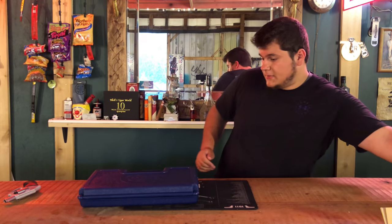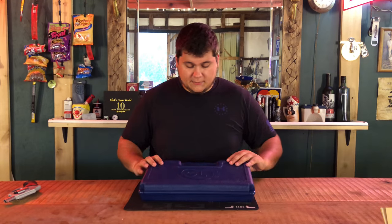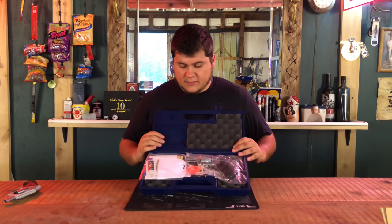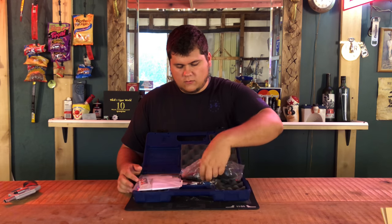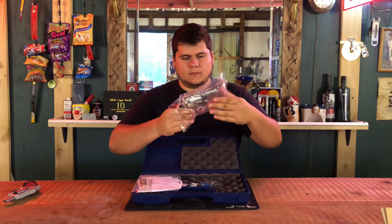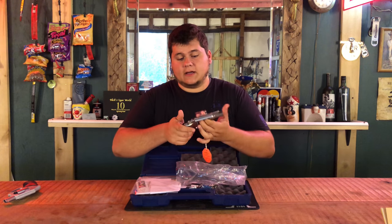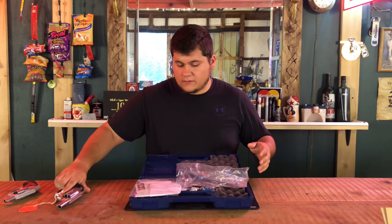The Colt Cobra comes with a blue hard plastic box. It comes with pretty much everything the same — the layout's a little better and it looks like it's protected a lot better. It also comes with plastic wrapping and a lock. This gun does not have an internal lock, but it's also safe.